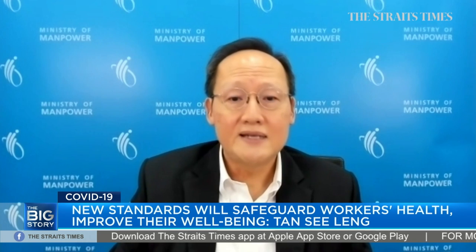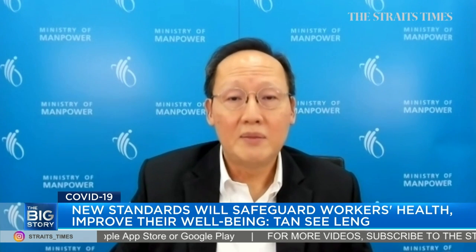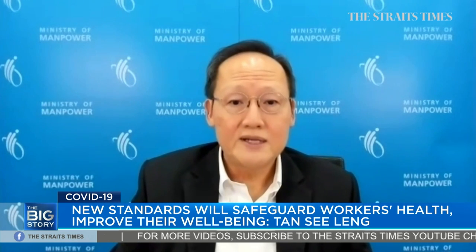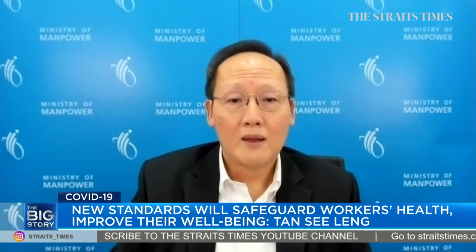We have developed a set of improved standards for new dormitories. The standards aim to strengthen the resilience of dormitories against future pandemics, thereby safeguarding the migrant worker community's health and also improving their well-being, whilst enhancing livability for the residents. We are reviewing the improvements that can be made to existing dormitories whose leases are not yet expiring in the coming months, and we hope to share more when we are ready.